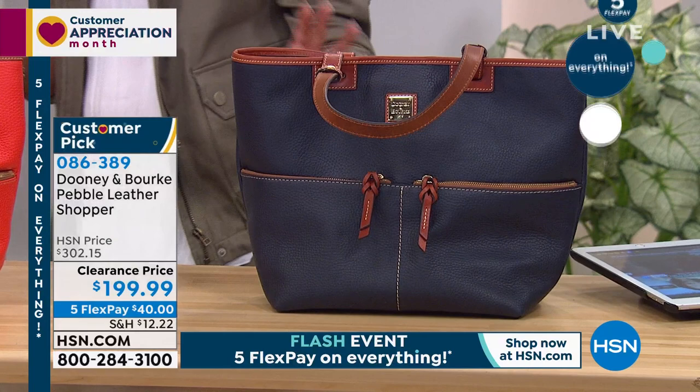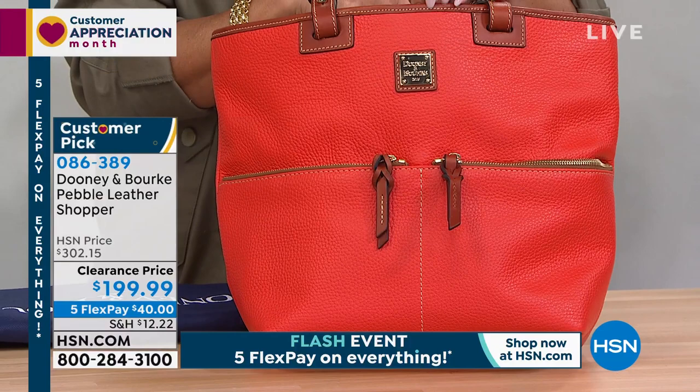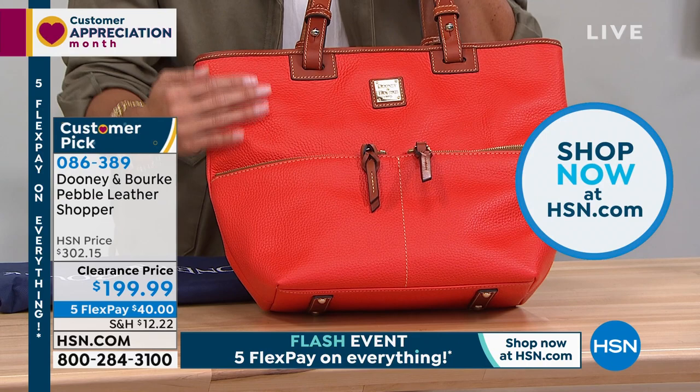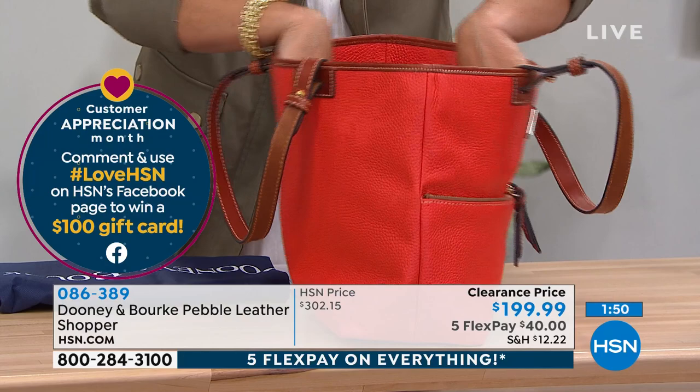I'll recommend, if you don't want to wait on hold, you can hop online at hsn.com or use our free app on your cell phone or tablet. Just type in item 086389 and this bag will pop up. At this point, we are now down to just the geranium — about 150 left in this beautiful geranium color. You can really see the texture of that pebbled leather in this color. It's all anchored by that classic color trim. In person, geranium is the perfect word to describe it — think in spring and summertime, that beautiful colorful bloom, that orangey-red color.